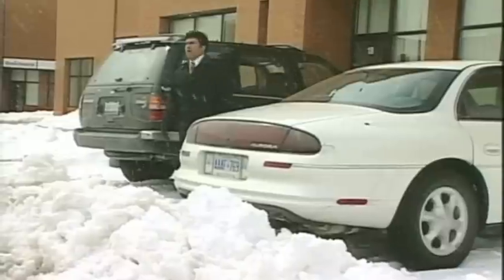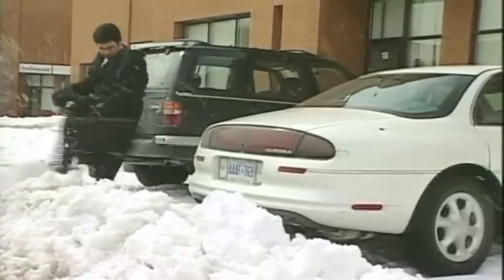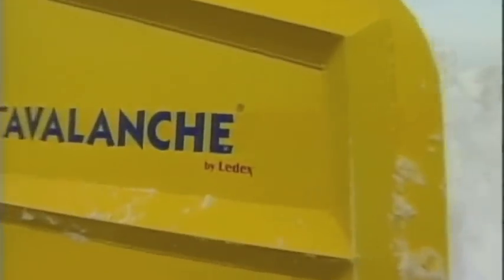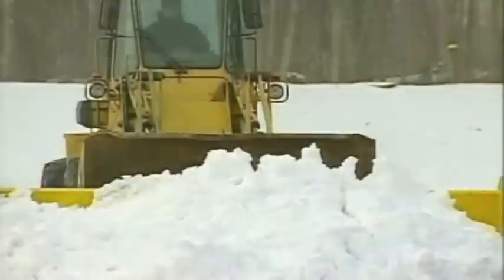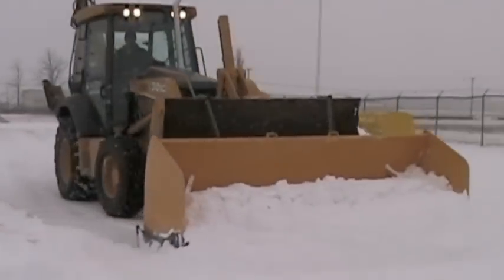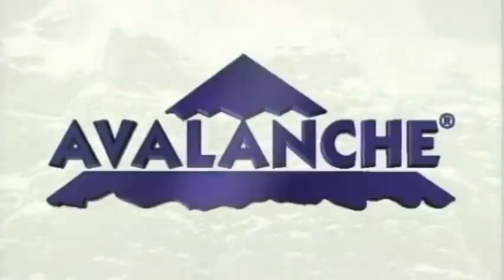As long as snow has been falling, man has been trying to find a way to remove it. Unfortunately, not always successfully. Now, true North American ingenuity and innovation is changing that. The landscape for snow plowing is about to change forever. Get ready for the Avalanche.